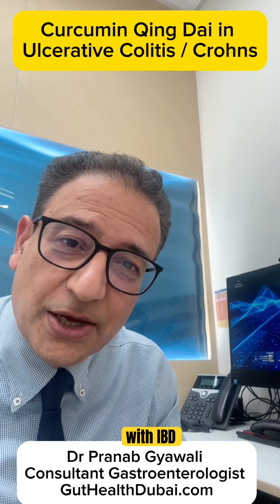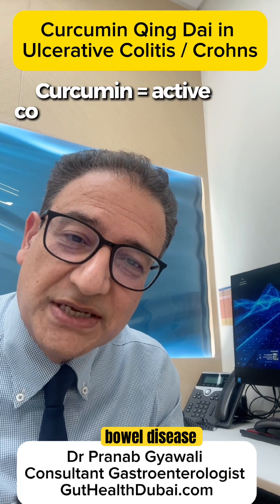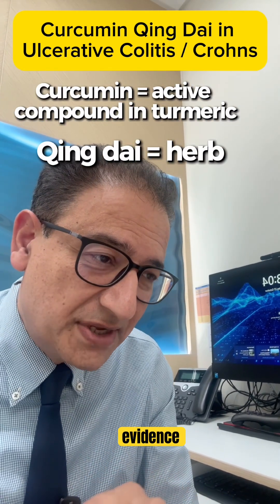Today I saw someone with IBD who I actually supported their use of curcumin as part of their inflammatory bowel disease treatment. That's not something I would have even dreamt of a few years ago, but actually there's good evidence coming through.